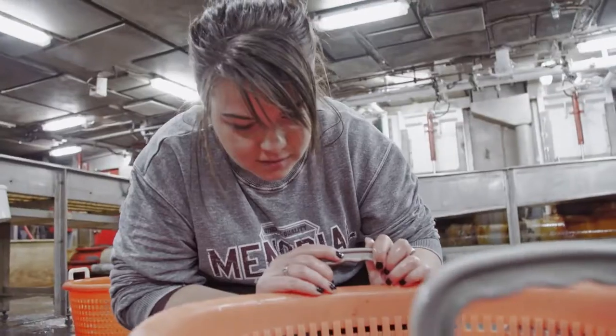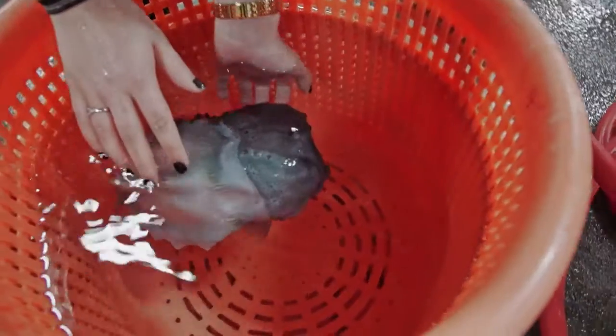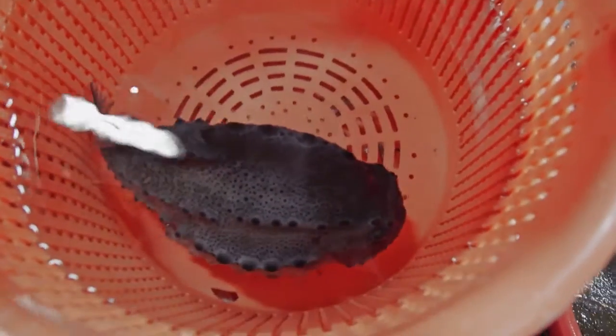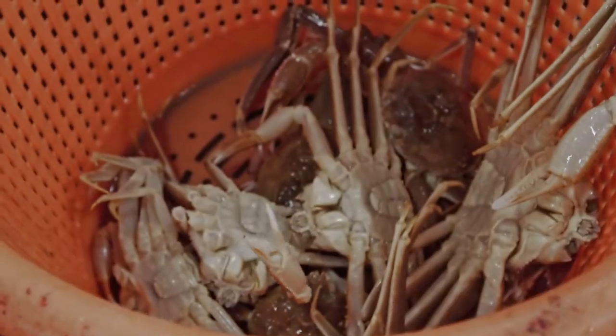But sometimes you find a piece that doesn't quite fit — a lumpfish, a really, really big lumpfish. This is the biggest lumpfish I've ever seen. Our knowledge of the ocean is a puzzle we're continuously putting together. Every species is a valuable piece of data that can be added to the bigger picture.